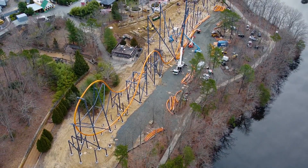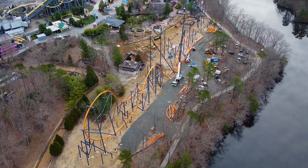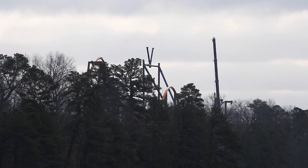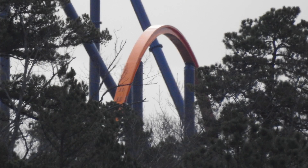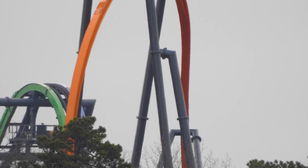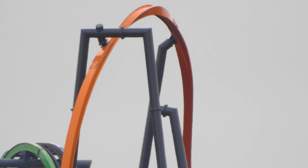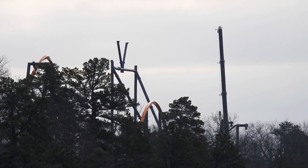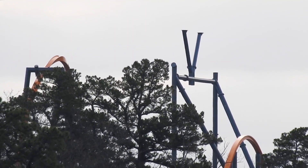Here we go — one final view of all of that track and all that progress. Looks fantastic! Just a few last views from across the lake of the installation so far. That airtime hill looks like it's going to be ejector, as usual for RMC, and that dive loop looks just absolutely fantastic — it looks like you might get some wicked laterals as you dive into it. And that's going to be it — thank you so much for watching. This has been Alex — like, comment, and subscribe, and I'll see you next time.